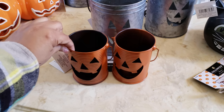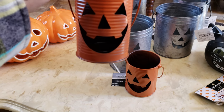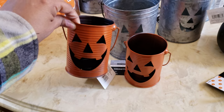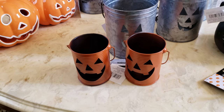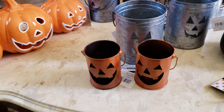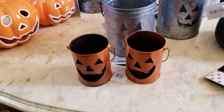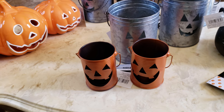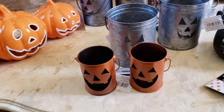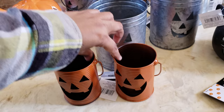I also picked up these two little cute guys — you could put little tea lights on them. The original price was $4. I would never pay $4 for something like that. I believe I only paid $1.59, and I only found two because I guess the sale had been going on all week and I was out of town. I came back and found out there was a sale on Halloween.